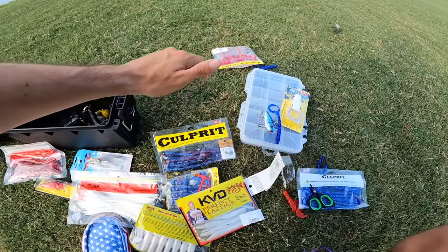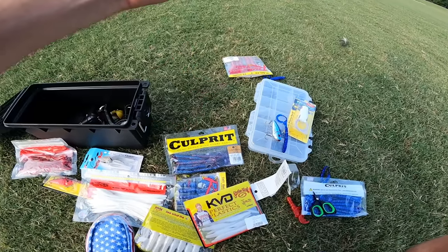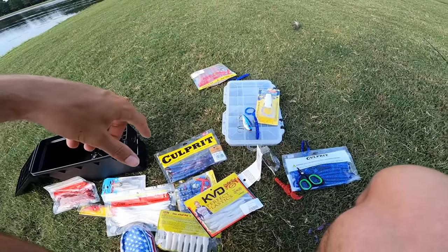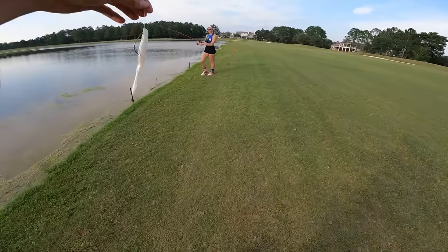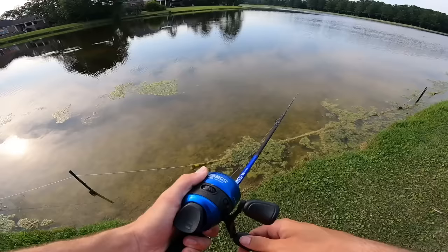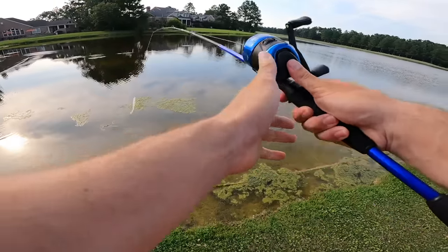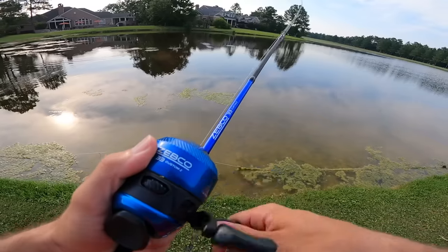Giveaway announcement: to win all the lures bought today, hit the like button, subscribe to the channel, hit the post notification bell, comment what videos you'd like to see next with your email, and a winner will be picked in two weeks. Back to the video — Tara hears a little jealousy, thinks something is chasing her bait. Noah loves how the white Caffeine Shad looks — thinks the white portion of the challenge might be the most flawless yet.